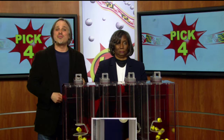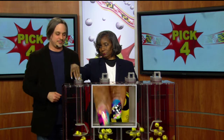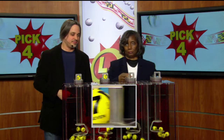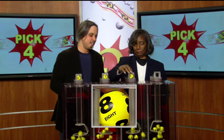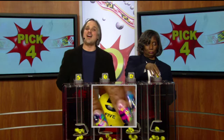Moving on over to the Pick Four game, it's Joanne Holley pulling your numbers tonight. Up first is 0, 7, next at 8, and 5 — making tonight's winning Pick Four number 0785.